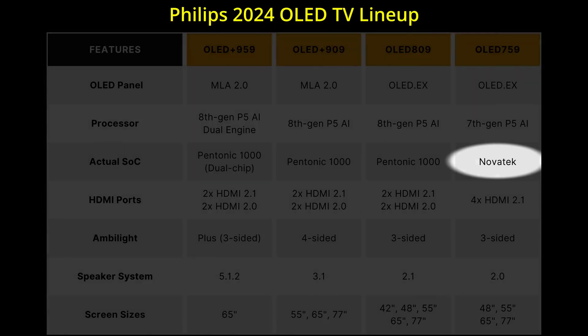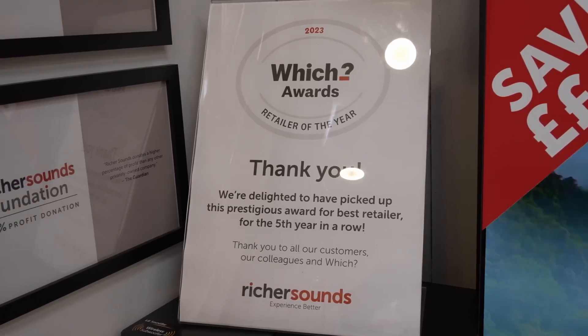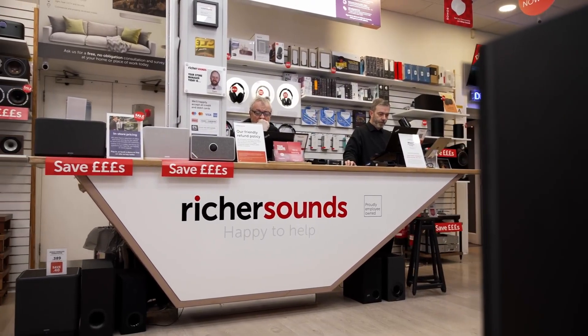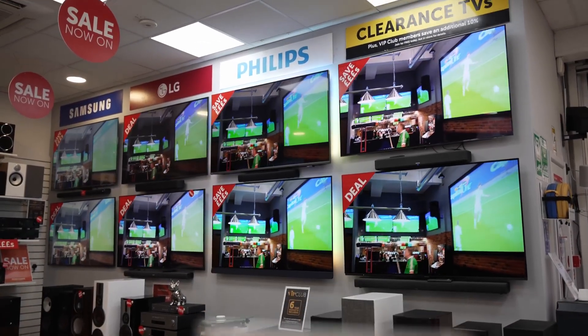If you're undecided about which Philips OLED TV to buy, one place where you can get good advice is at RicherSounds, a trusted British AV retailer who has won the Best Retailer of the Year award from Which Consumers Association for the 5th time in the last 6 years. RicherSounds has more than 50 stores in the UK, so go visit your local store to meet the knowledgeable staff and see the televisions yourself.